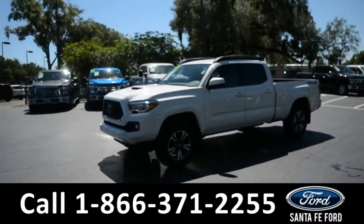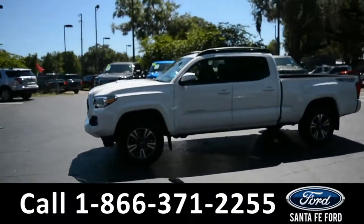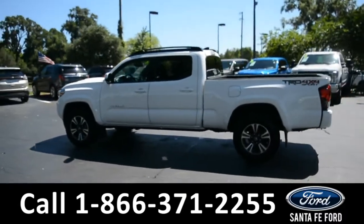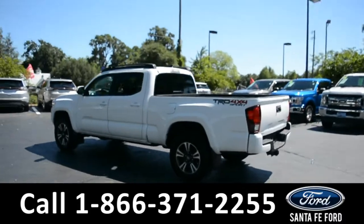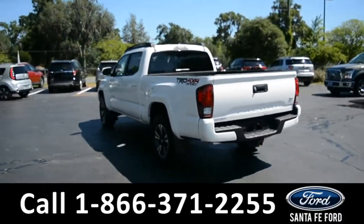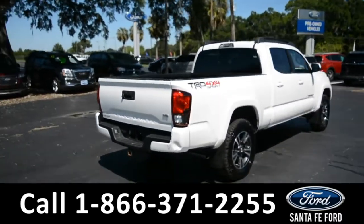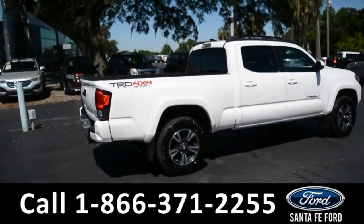This 2018 Toyota Tacoma has fog lights, alloy wheels, remote keyless entry, tinted windows, roof rails, tow hooks, and a hitch receiver. For more information on this specific vehicle, or to view this vehicle's Carfax, remember to visit us online at SantaFeFord.com or give us a call at the number below.